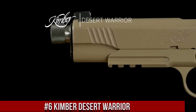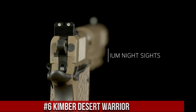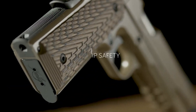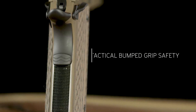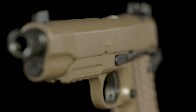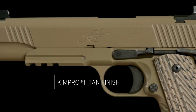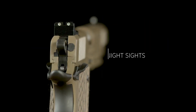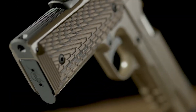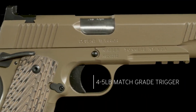Number 6: Kimber Desert Warrior. A tactical masterpiece designed for those who demand exceptional performance in the harshest environments. The Desert Warrior is a 1911-style pistol that combines rugged durability with precision accuracy. Its earth-tone finish and aggressive serrations make it a formidable companion in any mission or self-defense scenario. The Desert Warrior features a match-grade barrel, an extended and beveled magazine well, and a textured grip for superior control and handling. Equipped with night sights, it ensures quick target acquisition in low-light conditions. With its robust construction and tactical enhancements, the Kimber Desert Warrior is ready to conquer any challenge.